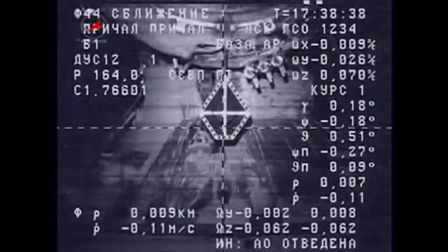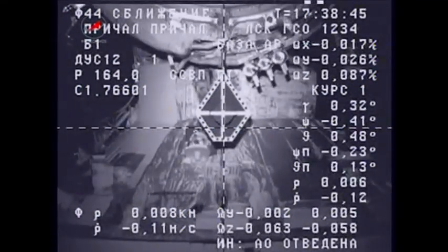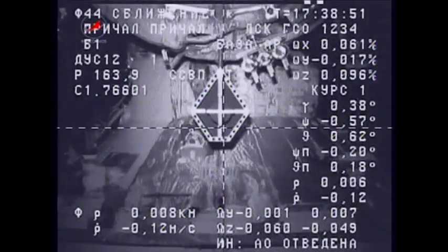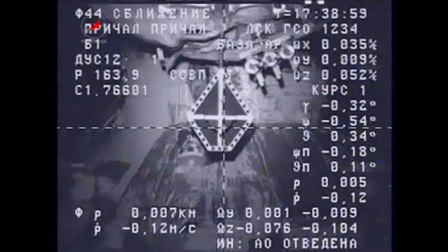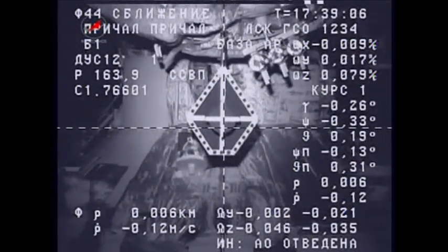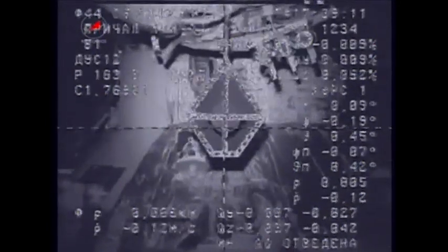A little bit of a roll. Copy. Approaching three meters. Copy. Flight controllers now standing by for contact and capture as this Progress spacecraft is just moments away from docking. One degree of the center and the crosshairs are aligned. Three meters. Everything's nominal. Copy. And the little bit of roll is still there.